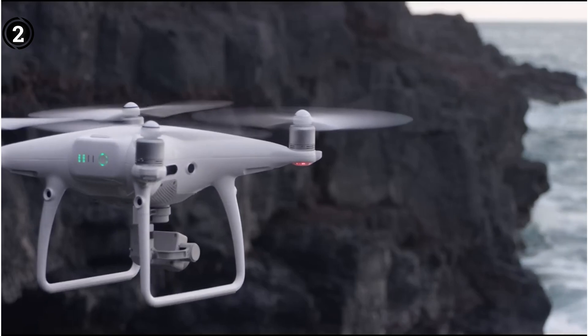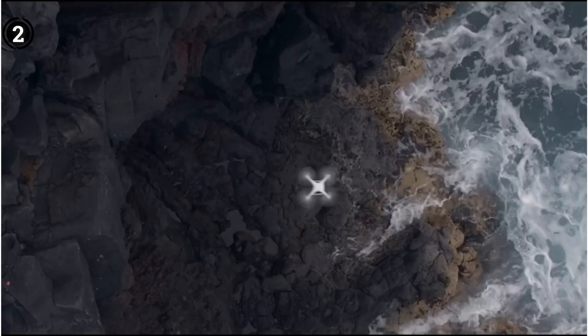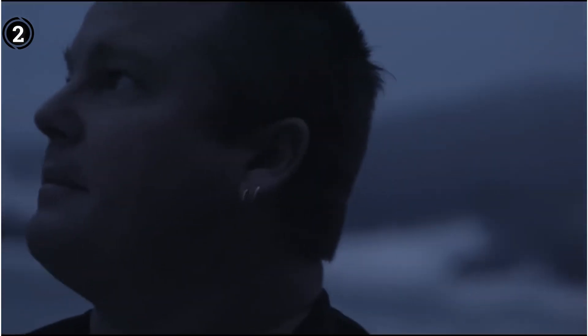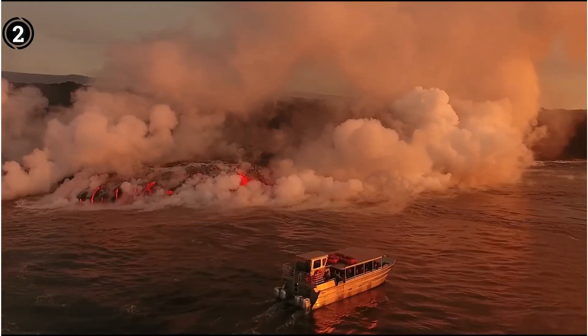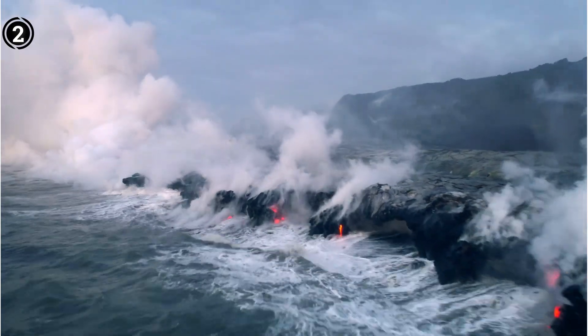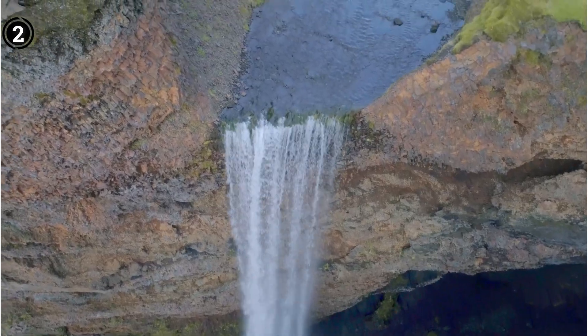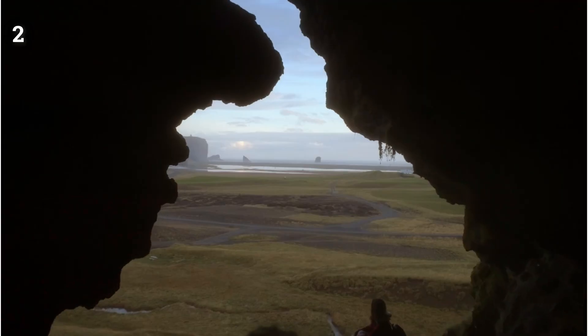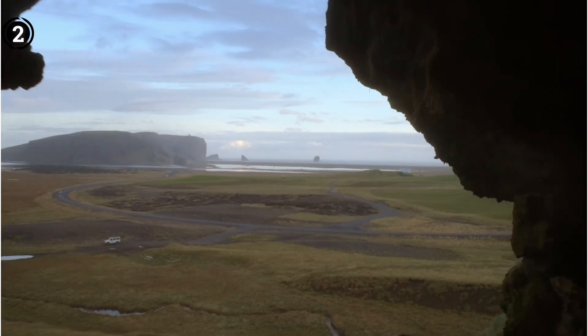The central controller, complete with a convenient smartphone holder, facilitates seamless operations. To orchestrate aerial journeys, users can download the DJI Go 4 app onto their smartphone. The remarkable color accuracy rendered by this camera lends a captivating aesthetic, meticulously encapsulating the essence of any project.